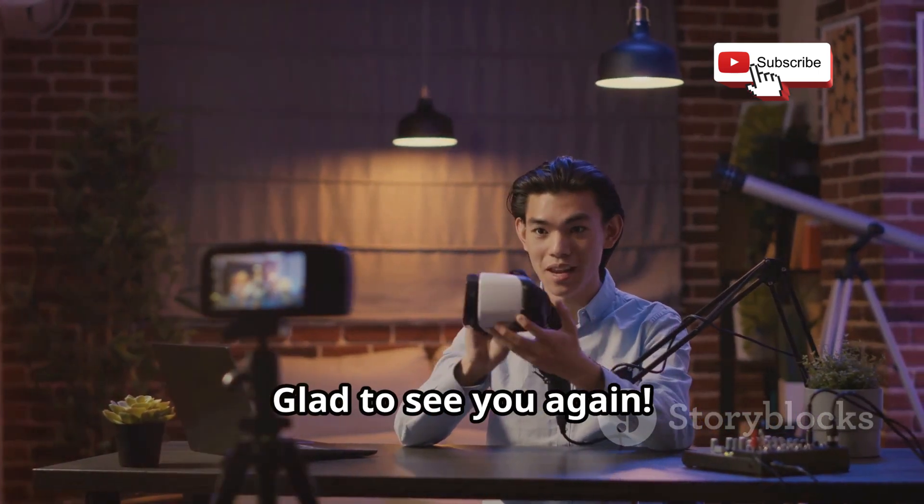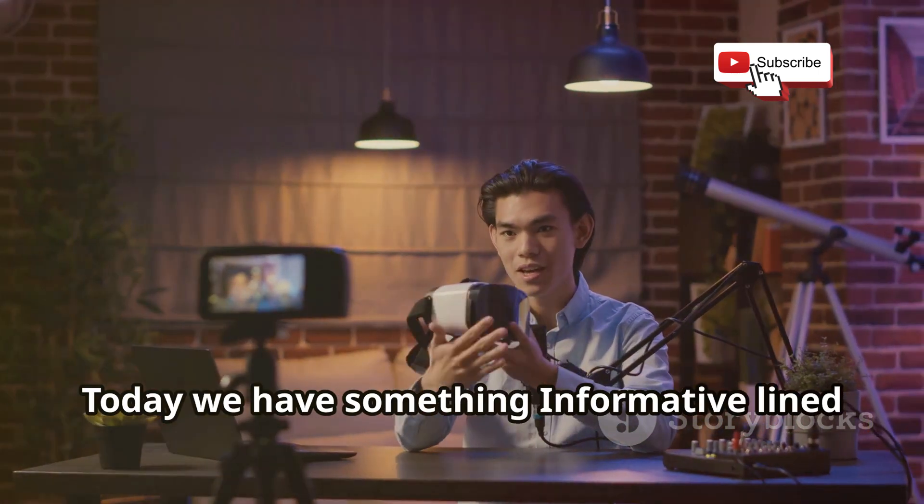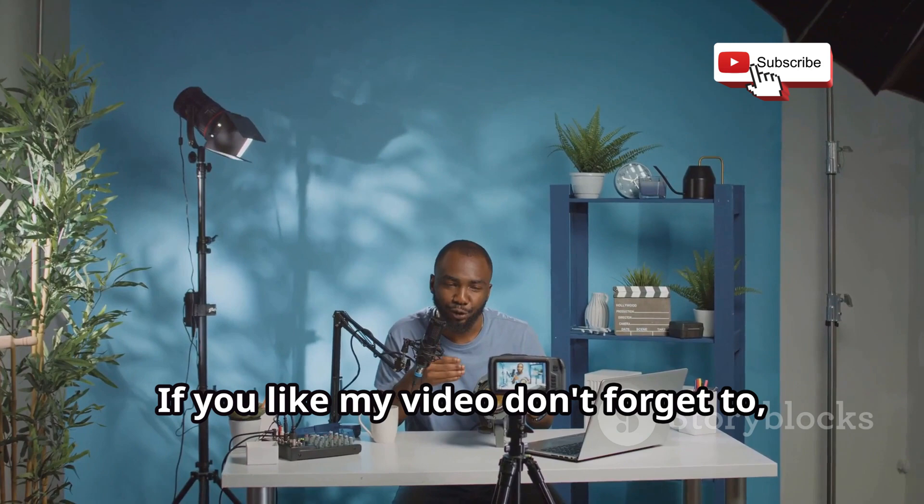Hi everyone, Hank Green here. Glad to see you again. Today we have something informative lined up for you.